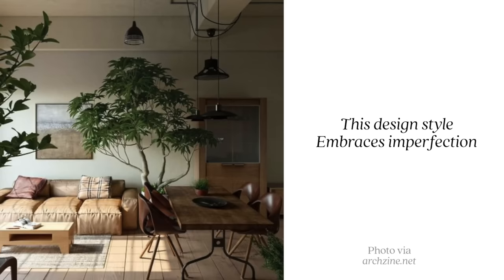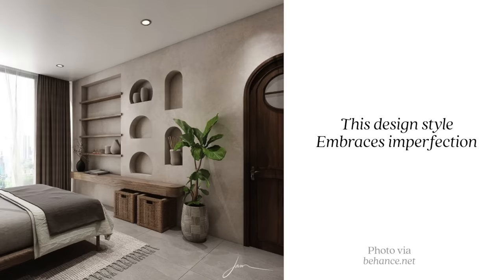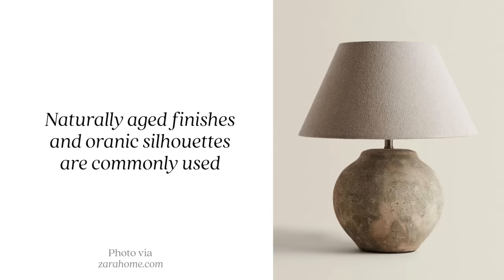Our third design style is becoming extremely popular: wabi-sabi. It's a Japanese term meaning to find beauty in imperfection. Wabi-sabi spaces are very organic, with lots of natural elements, earthy tones, plants, wood, and organic touches — with imperfection along the way. When I think of wabi-sabi I think of Tulum, where a lot of spaces are handmade using natural resources from the island, giving that really natural, organic, imperfect look. Beautiful distressed antique pottery pieces are a great example of a wabi-sabi element.